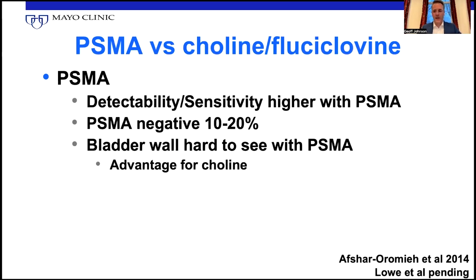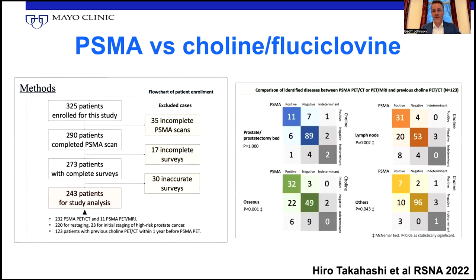It is difficult to see prostate cancer right next to the bladder with PSMA because the urine fills the bladder, whereas C11 choline we scan before the bladder fills. In our data — comparing over 200 patients in unpublished data of choline versus PSMA — the only place where choline was superior or equivalent to PSMA was right up next to the bladder. However, there are choline-positive, PSMA-negative tumors, just like there are fluciclovine-positive, PSMA-negative tumors, because not all prostate cancer expresses PSMA.